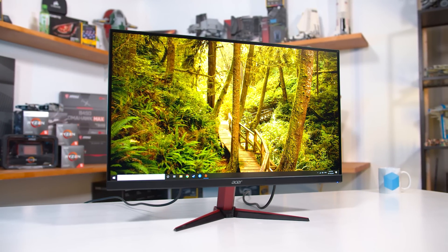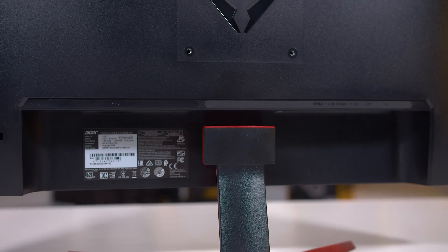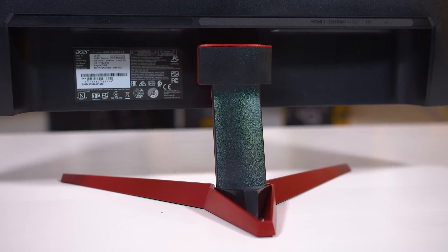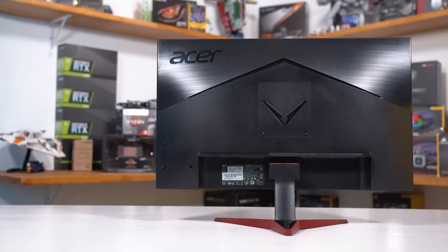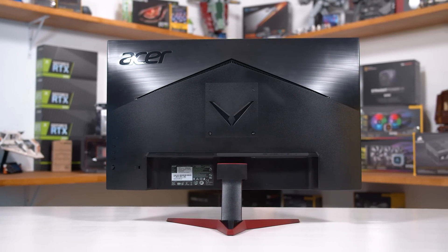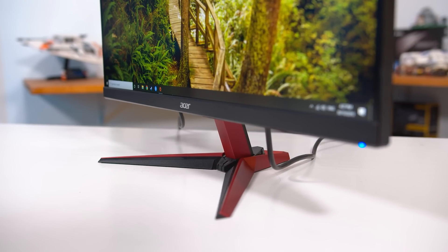Enough about why you'd want a 1080p 144Hz IPS monitor — if you've clicked on this review you're probably already interested. So let's get into the Acer Nitro VG271P. For a monitor that uses a premium IPS panel, the build quality leaves a bit to be desired. It's very plasticky all around, from the stand with red highlights to the simple rear panel with a small hint of gamer style. Everything fits together well and seems sturdy, but for a higher-price 1080p display, a bit more metal and less plastic — especially for the stand — would have been warranted.